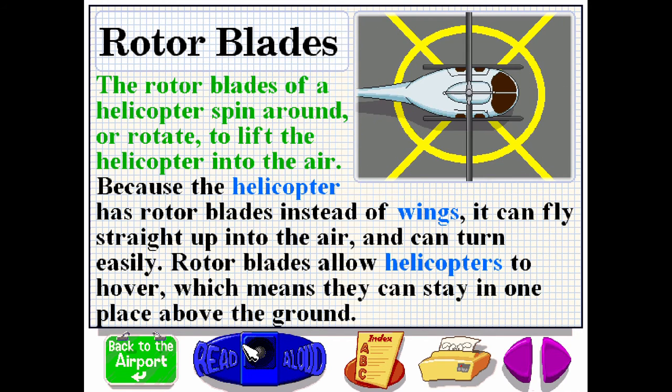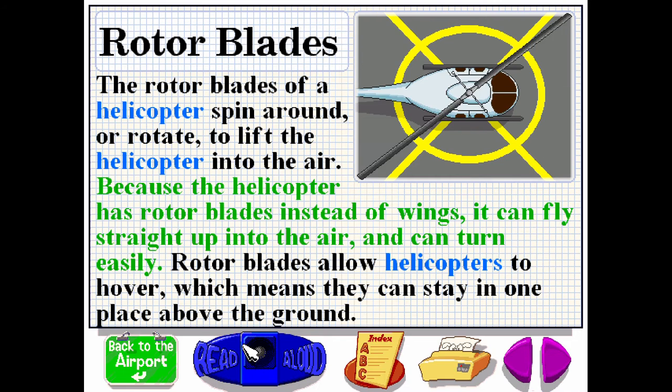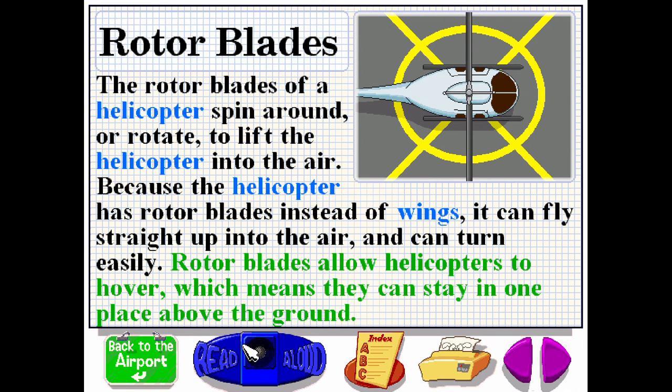The rotor blades of a helicopter spin around or rotate to lift the helicopter into the air. Because the helicopter has rotor blades instead of wings, it can fly straight up into the air and can turn easily. Rotor blades allow helicopters to hover, which means they can stay in one place above the ground.